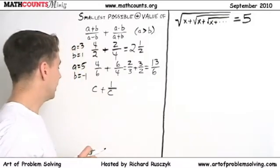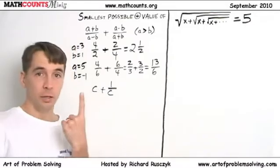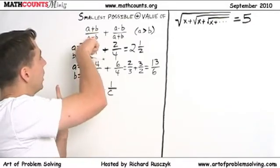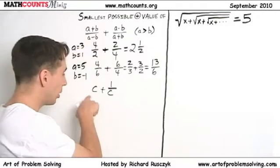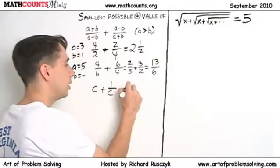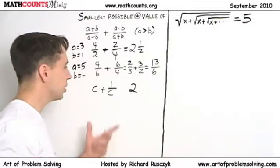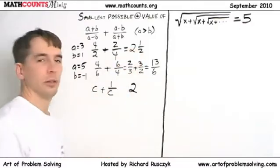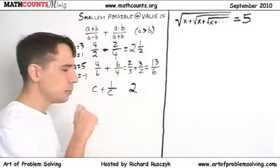How can we make c + 1/c as small as possible and still positive? If we stick in c = 1 — and we know we can get 1 out of this if b is zero — we get 1 + 1/1, which equals 2. Both of our earlier results were higher than 2. Can we do better than 2? Can we get something smaller?